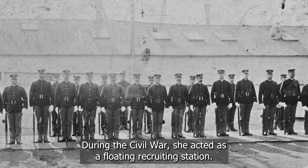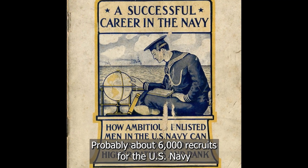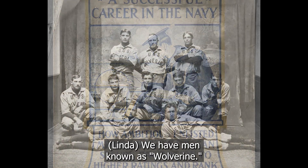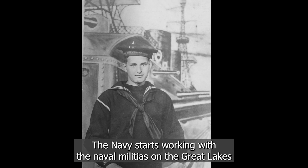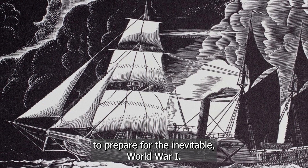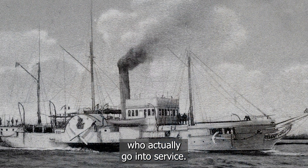Mostly during the Civil War, she acted as a floating recruiting station. Probably about 6,000 recruits for the U.S. Navy passed through her during the course of the Civil War. We have men known as Wolverine. We start to see that naval preparedness — the Navy starts working with the naval militias on the Great Lakes to prepare for the inevitable World War I. Our Wolverine crew are among the first men in Pennsylvania who actually go into service.